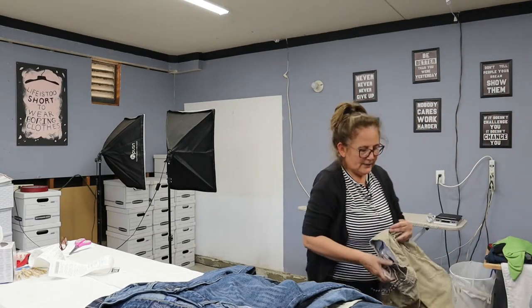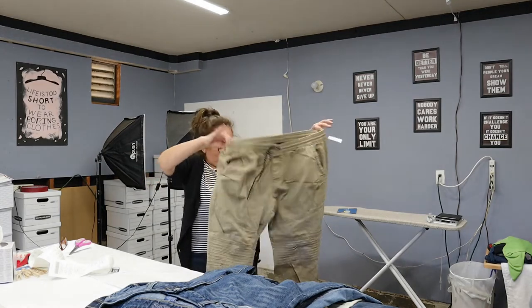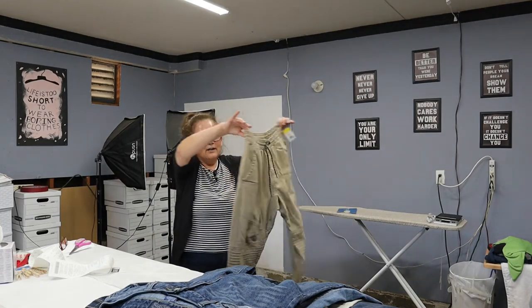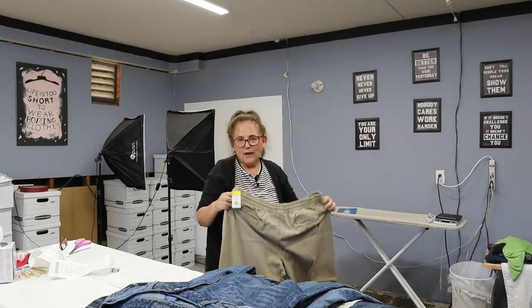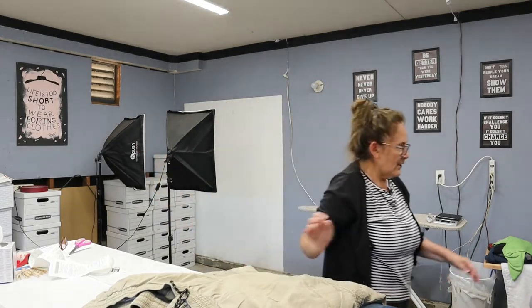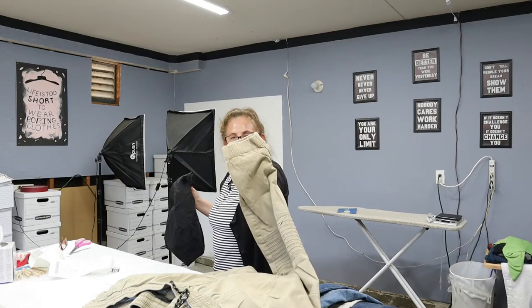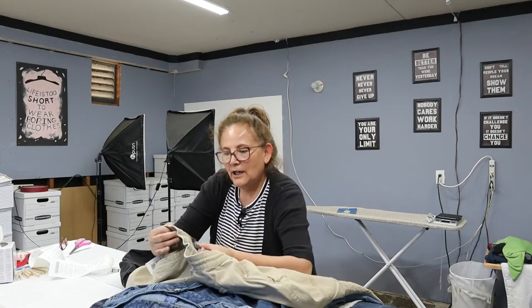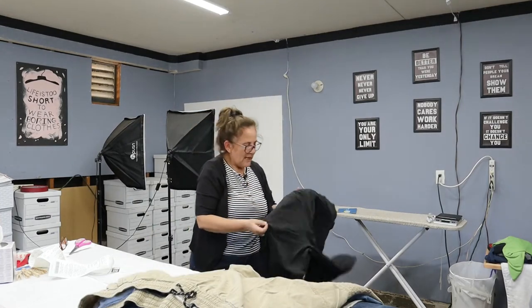The next one is No Boundaries, sold at Walmart. But this style — the casual pull-on with several pockets, even the cargo with the drawstring — does so well for me. They sell quicker than Cut from the Cloth, quicker than Lucky Brand jeans. They have the tapered ankle and they're a size 2XL with all the pockets, so I know they're going to sell.